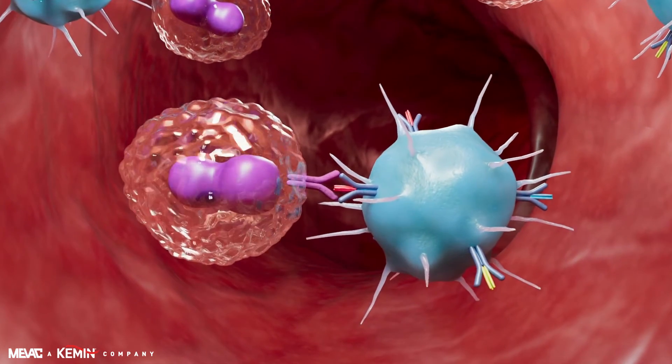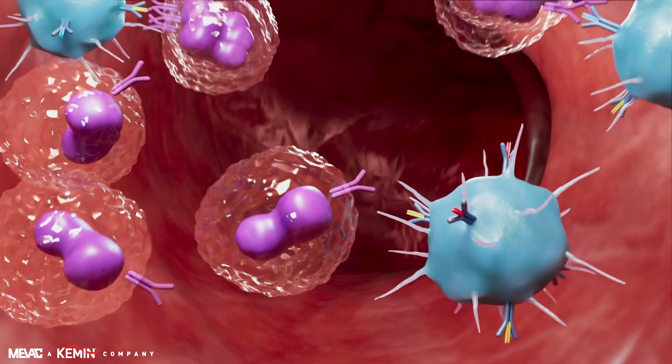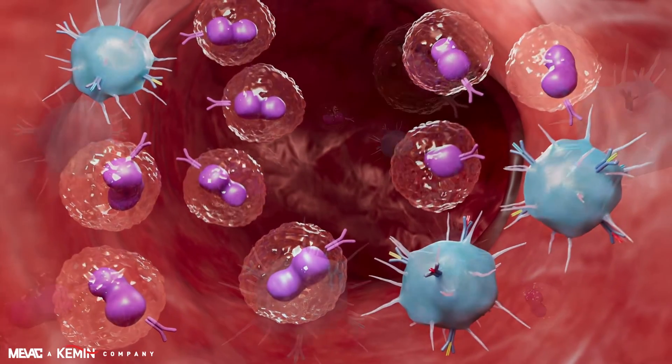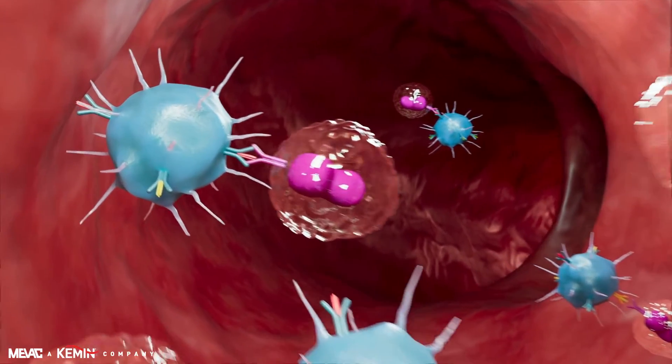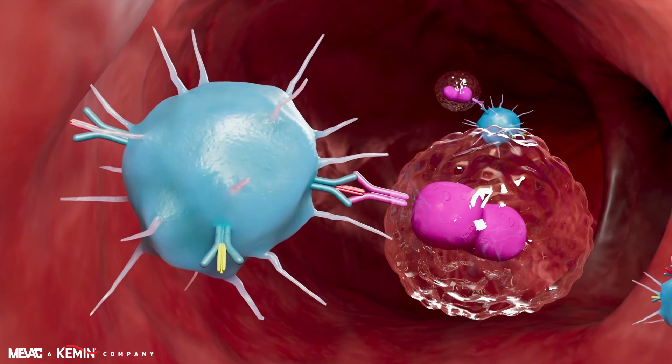The proliferation of T lymphocytes, occurring after recognition of the presented antigen at the macrophage, leads to faster proliferation of T lymphocytes into different T helper and T cytotoxic cells.